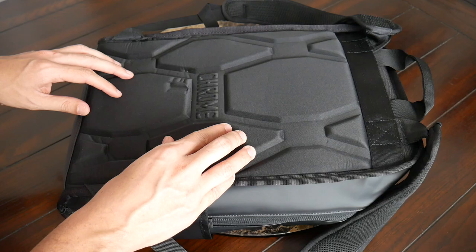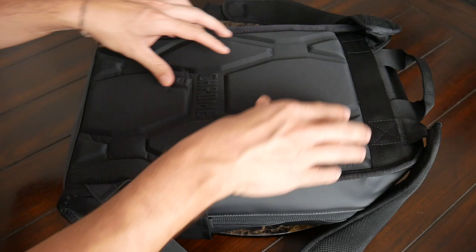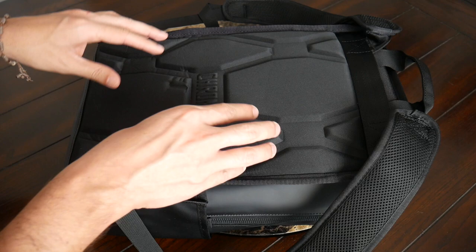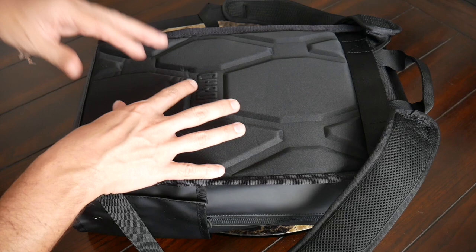Moving into the back paneling, this has also been pretty comfortable. I really like the amount of padding included throughout this area. I do wish that this padding had used the same breathable material that we saw on the strap, as this material has a tendency to build up moisture a little bit more than I would like. But I like that there's a lot of elevation in this padding that's going to create air channels providing ventilation and airflow while you're walking around throughout the day.